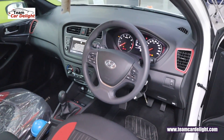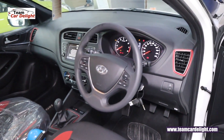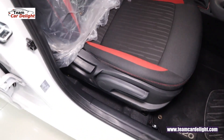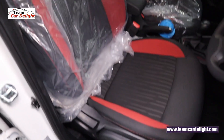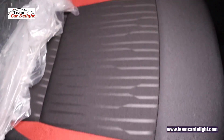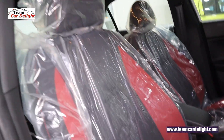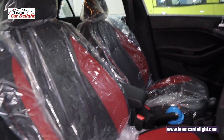In the dual-tone variant you get an all-black, very sporty interior. The front dashboard is all-black with red inserts. You get red inserts on the dashboard, black colour fabric seat upholstery, and red inserts on the gear lever too.